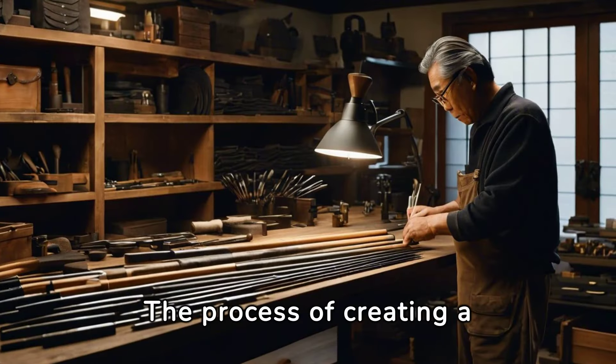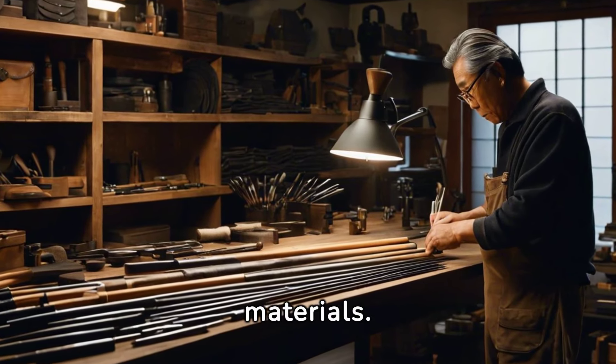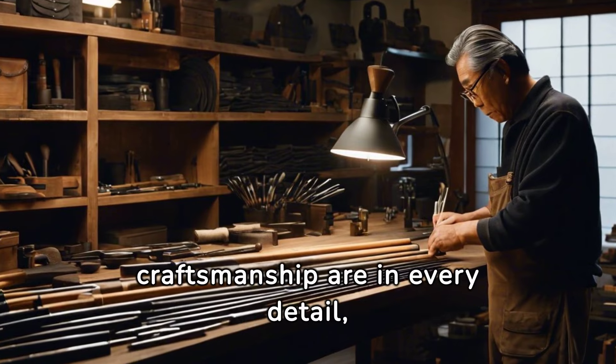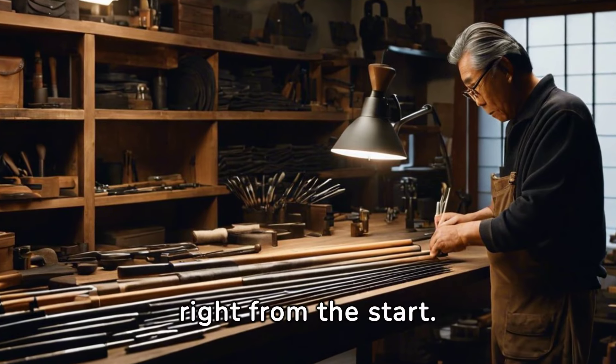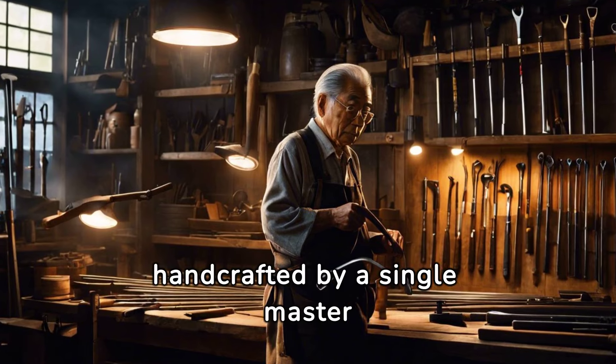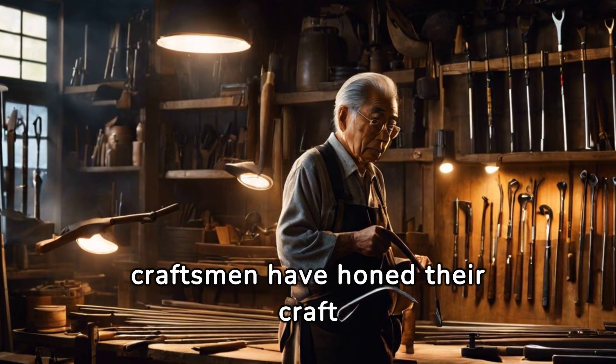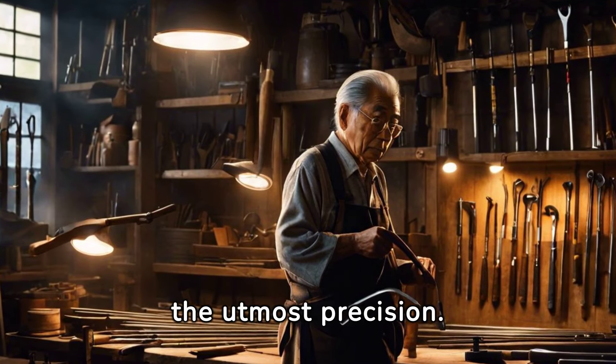The process of creating a Honma Golf Club begins with the selection of the finest materials. Superior quality and craftsmanship are in every detail, right from the start. Every club is handcrafted by a single master artisan, known as a takumi. These skilled craftsmen have honed their craft over decades, ensuring the utmost precision.